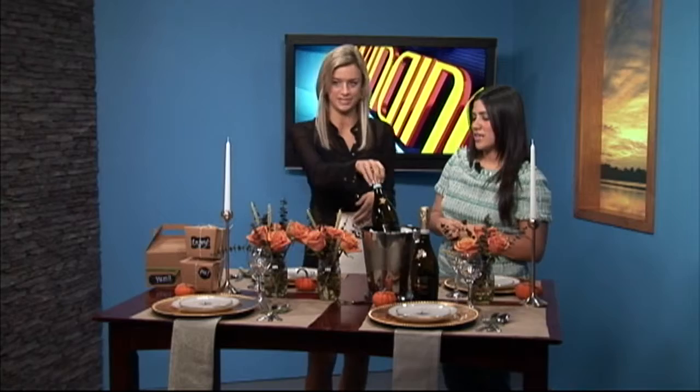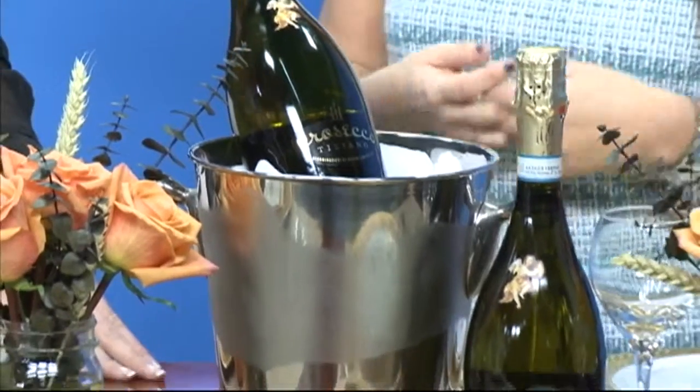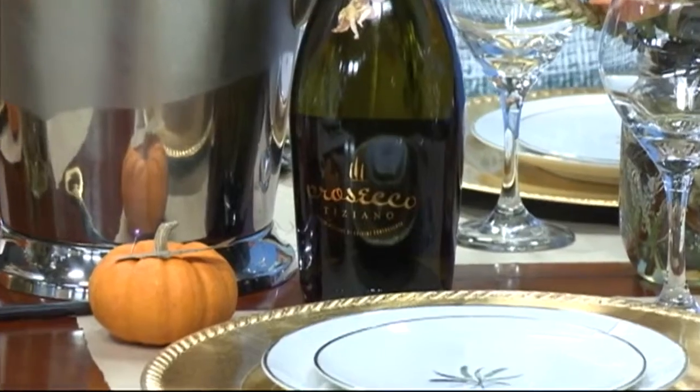It's always nice to have some sort of champagne for a holiday. We love Tiziano wine — their Prosecco is very on point, so I definitely recommend that. And who doesn't like Prosecco?